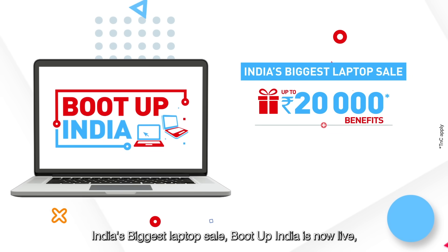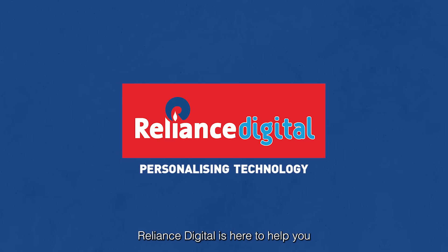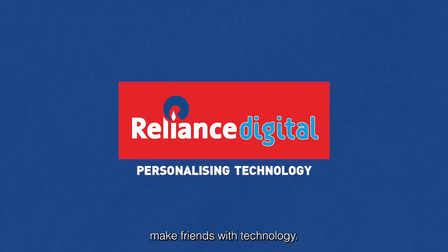India's biggest laptop sale, Boot Up India, is now live. Get the best deals on the widest range of laptops. Reliance Digital is here to help you make friends with technology.